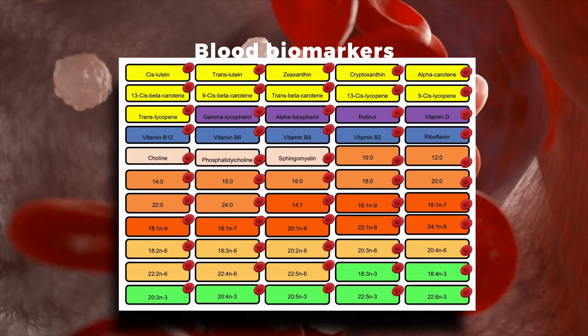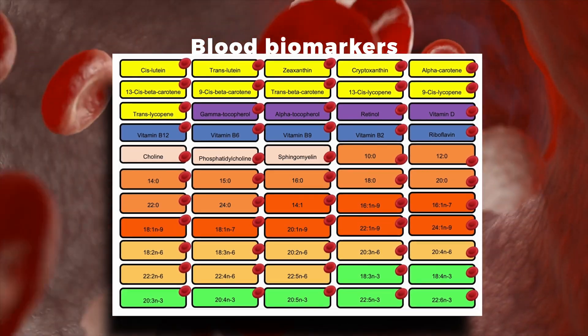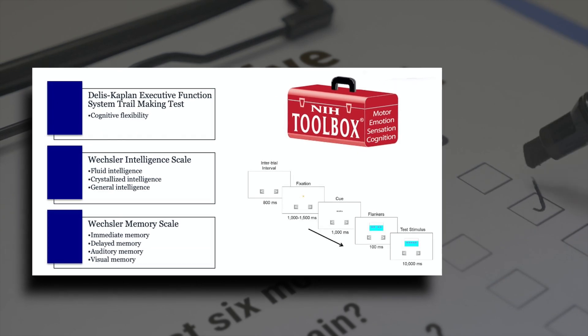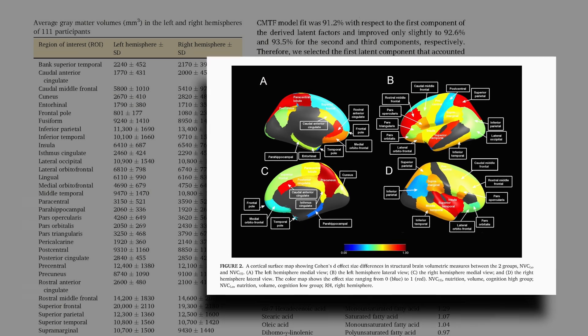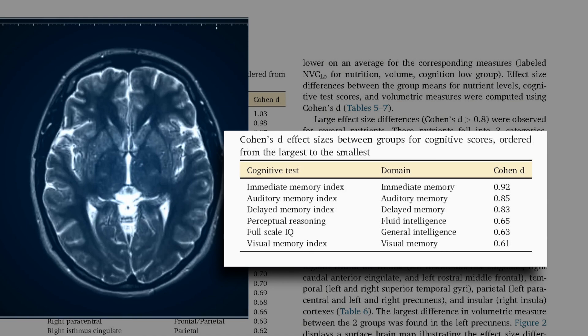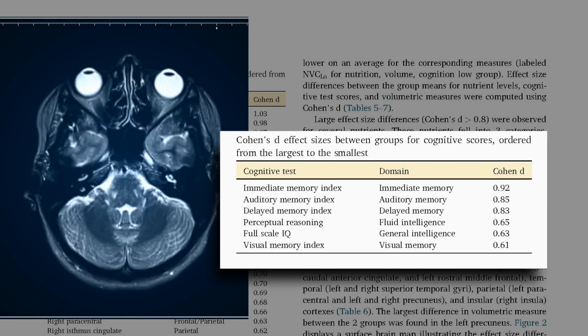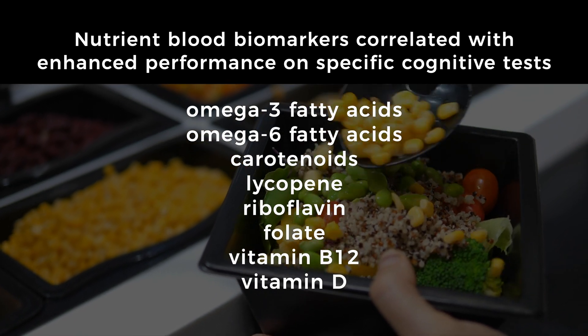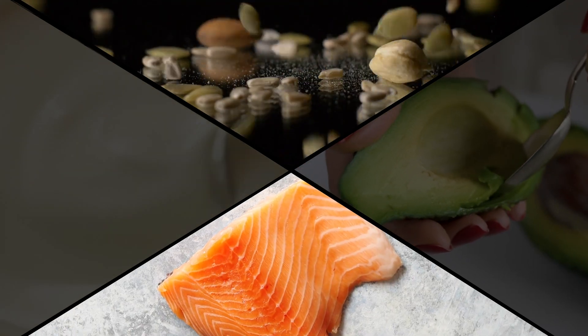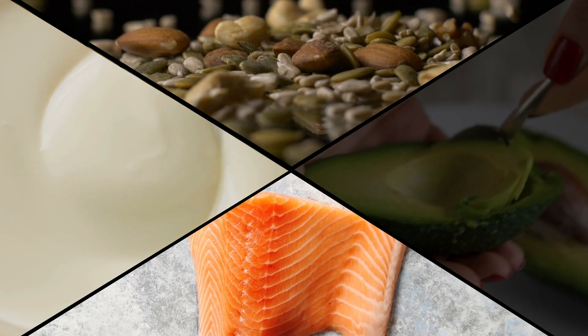We looked at the association of nutrient profiles with brain health as measured from gray matter volumes, as well as cognitive performance measured from standardized tests. What we discovered is that some nutrients are correlated with higher gray matter volumes and also superior cognitive performance. Those include certain mono and polyunsaturated fatty acids, which come from eating foods like nuts and seeds, fatty fish like salmon, and Greek yogurt — healthier dairy fats.